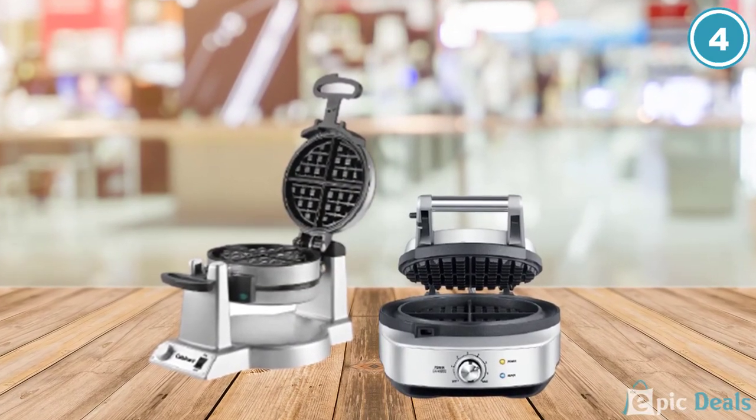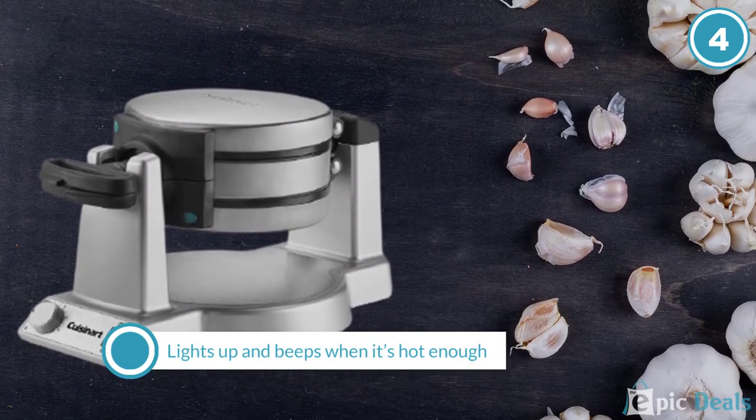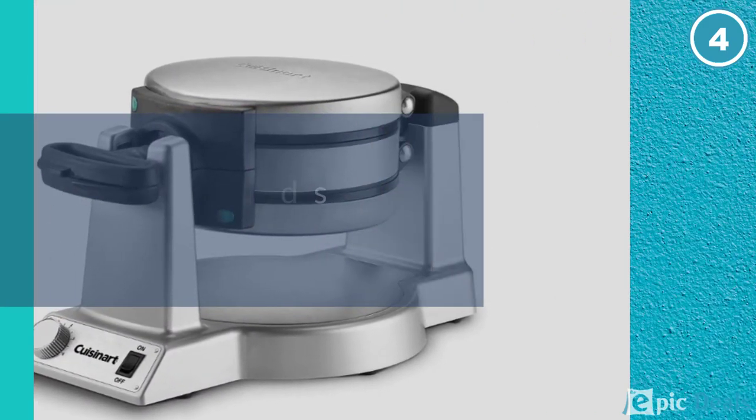It lights up and beeps when it's hot enough for baking and again when your waffle is ready, but we wish the beeps were louder. They would be easy to miss in a noisy kitchen. After breakfast, you can latch the grids together and store it on its side to have more room to prep for the next meal.